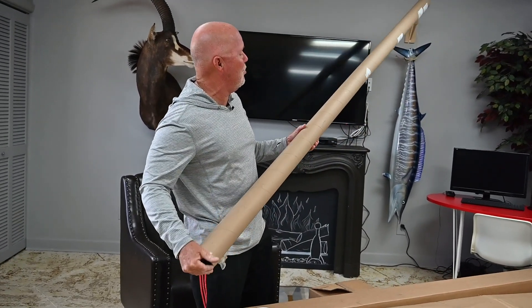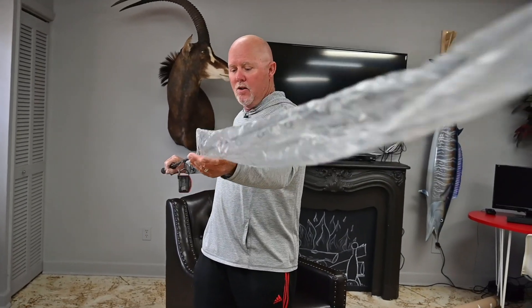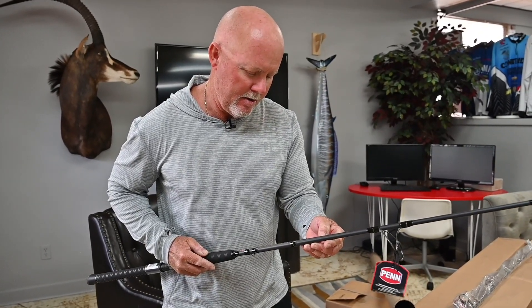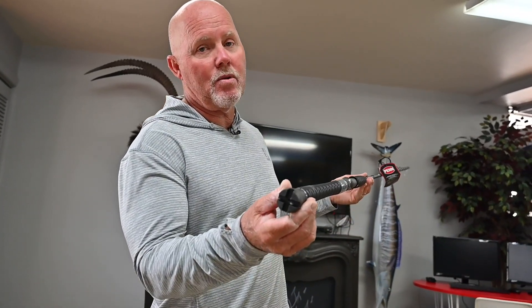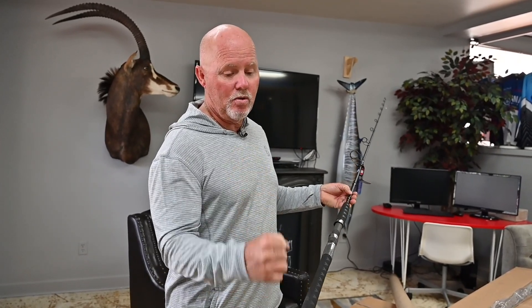I know what comes in these long tubes. This is the Battalion — a fast action 20 to 40, eight foot spinning rod. I'm thinking about putting a 6000 size reel on it, fishing probably a pinfish, a crab, or a mullet for tarpon and for snook. It's got a gimbal butt so that when we put it in the rod holder on the Contender, the reels are not banging back and forth when it's rough.